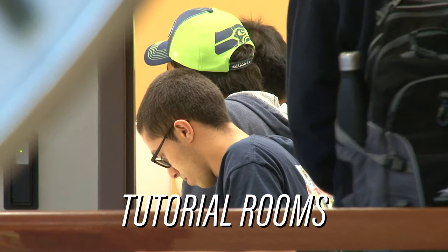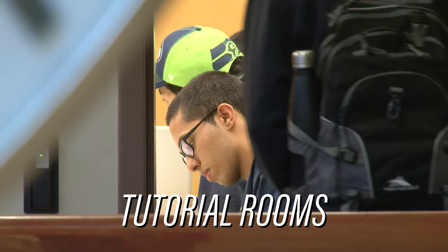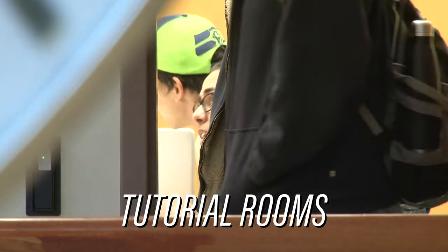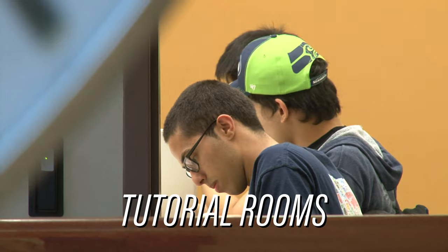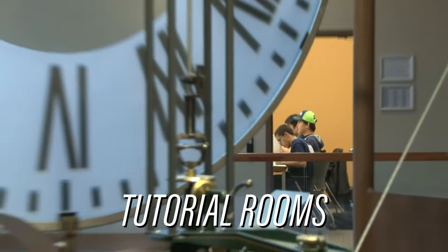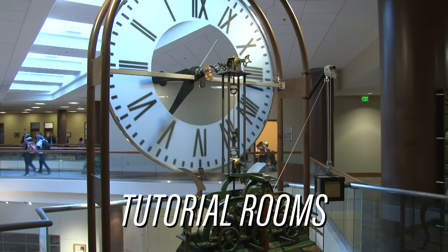Another great part of these lab areas are the tutorial areas where graduate TAs hold office hours. If you have any questions within the labs, on homework, or for upcoming exams, you can go to these areas and get personal one-on-one help with possibly the teacher of the class or someone who is grading the papers and exams. It's a great way to get one-on-one feedback and learn more about the class.